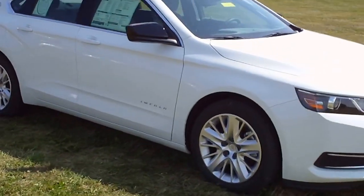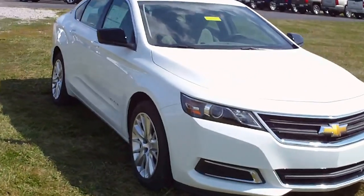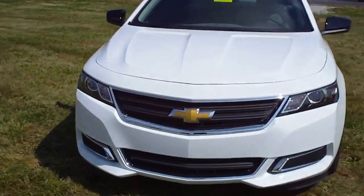2.5-liter 4-cylinder, rated at 31 miles per gallon highway. Projector beam headlamps.